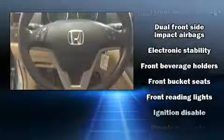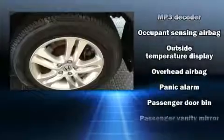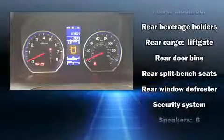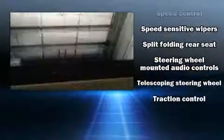Honda also prioritized safety and security with features such as head curtain airbags, front side impact airbags, traction control, brake assist, anti-whiplash front head restraint, a security system and four-wheel disc brakes with ABS. Electronic stability control ensures solid grip atop the road surface, no matter how challenging the driving conditions.